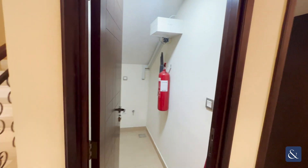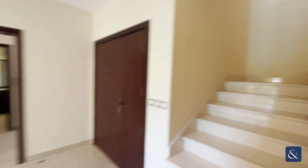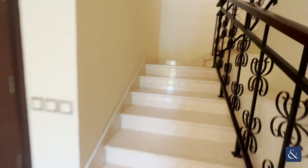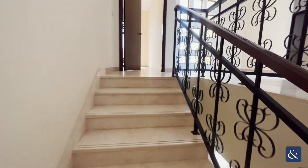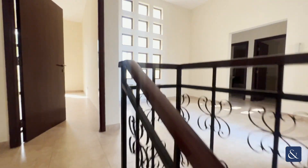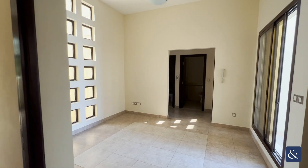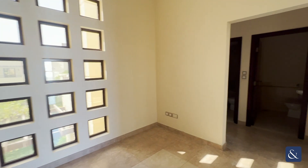You have storage underneath the stairs, a maids room, and a downstairs washroom. Upstairs you'll find three bedrooms — all extremely large rooms — with a nice little window feature and a large space so you can make it whatever you want.